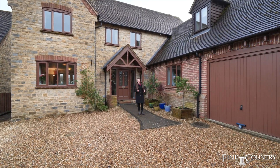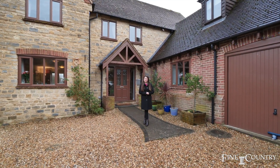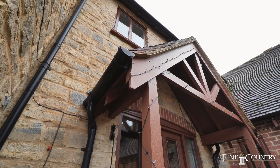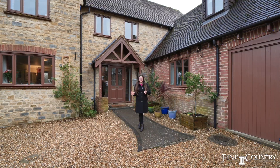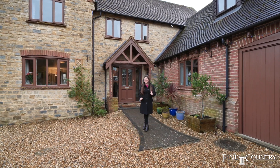Hi everyone, Marie from Finding Country here, and today you're joining me in the lovely village of Pottsbury near Toaster. This beautiful family home is located on a quiet and peaceful cul-de-sac and offers flexible living accommodation with five bedrooms, three bathrooms and three reception rooms. It also has the most incredible main en suite, so come on in, let's have a look.